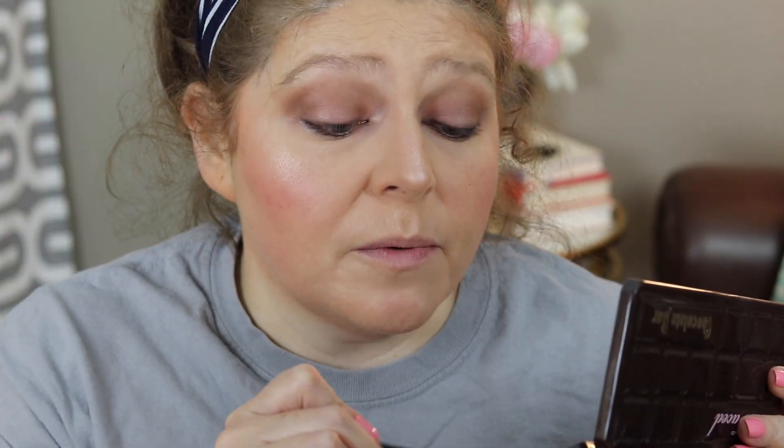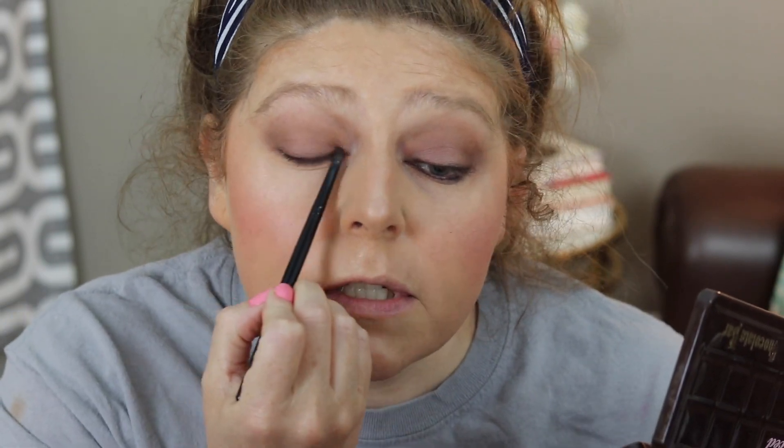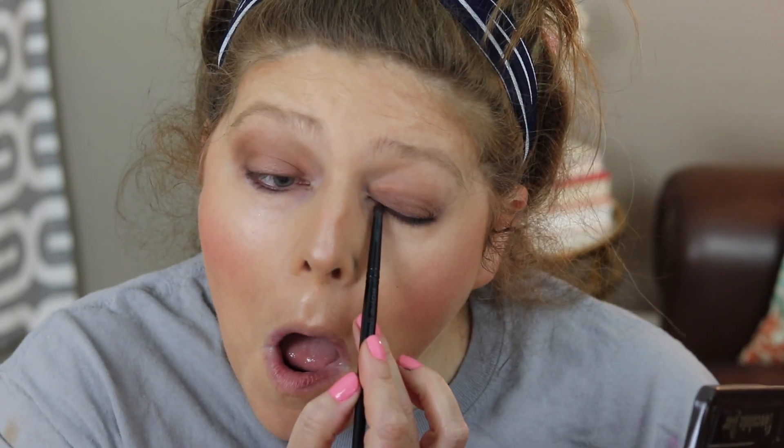I'm taking a pencil brush and going back in with that shade Amaretto to just smudge it across the top lash line. Then I'm going to take the shade Milk Chocolate and smudge it across the lower lash line. Then I'm going to take the shade Champagne Truffle and put it in my inner corner.